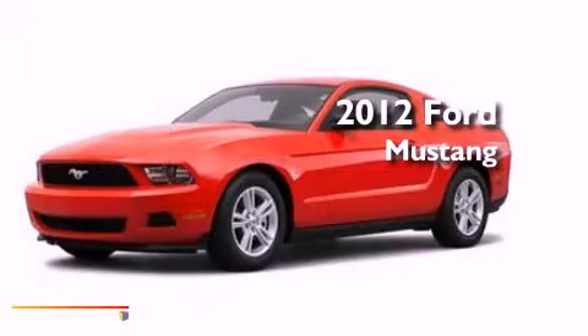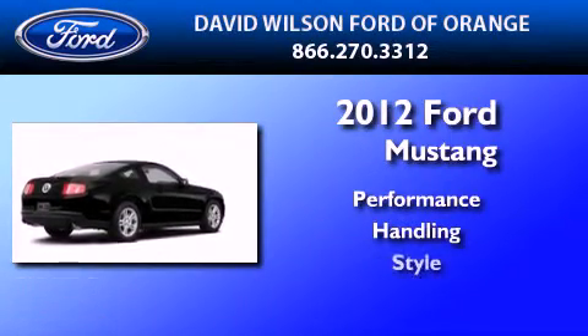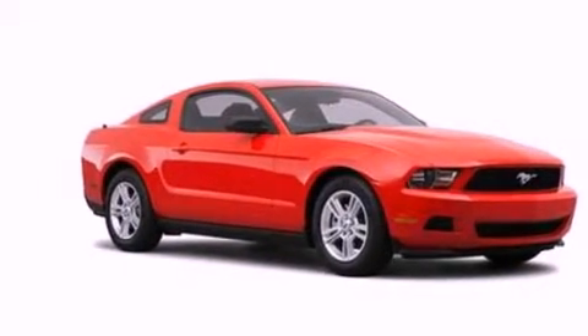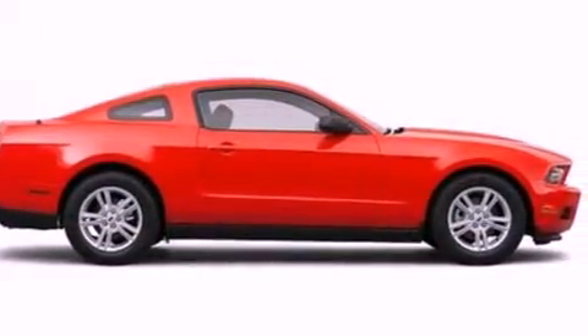This is a 2012 Ford Mustang. Features include a multi-link rear suspension, a low tire pressure indicator, and traction control and stability control systems.